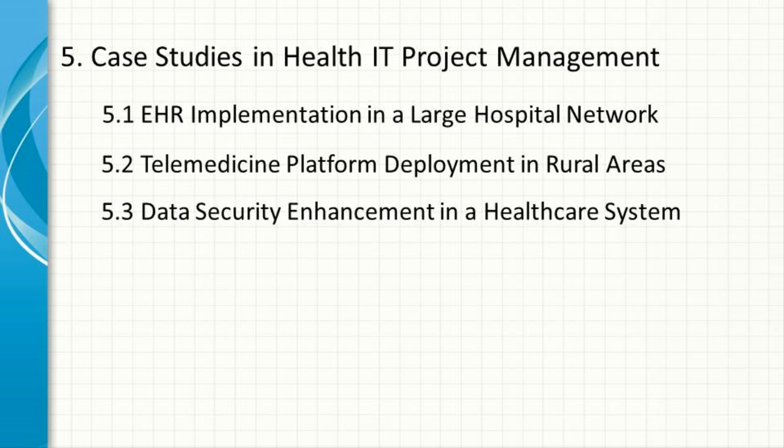Data Security Enhancement in a Healthcare System. A healthcare provider identified vulnerabilities in its data security systems and launched a project to enhance data protection measures. The project manager adopted a PRINCE2 methodology, focusing on rigorous planning and control. The project involved upgrading encryption protocols, implementing two-factor authentication, and conducting staff training on data security best practices. The project faced challenges related to legacy systems and the need to ensure compliance with multiple regulatory frameworks. Through careful planning and effective risk management, the project was completed successfully, significantly reducing the risk of data breaches.